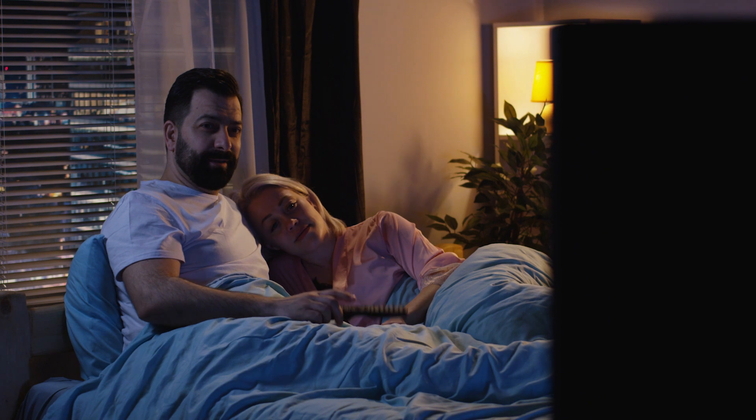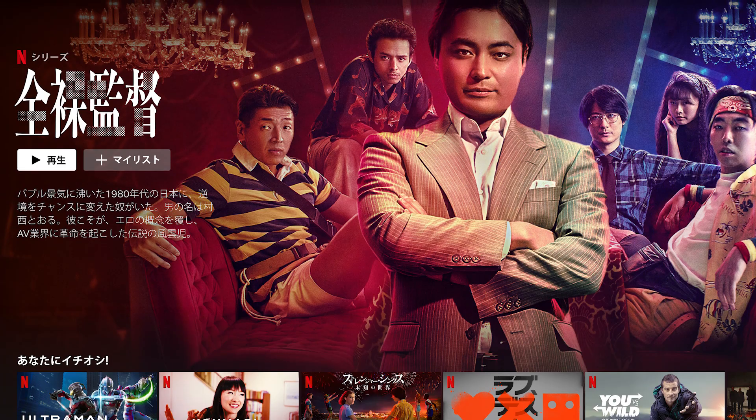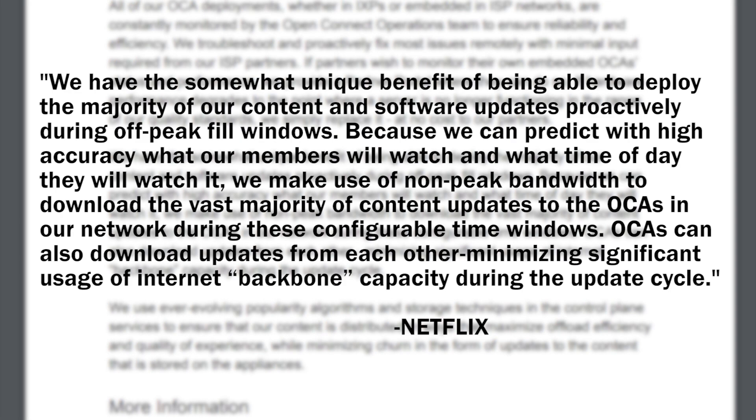Netflix has even thought of a way to update their movies and show catalogs on your local OCA so you don't suffer from lengthy system updates. Netflix stated: "We have the somewhat unique benefit of being able to deploy the majority of our content and software updates proactively during off-peak fill windows. Because we can predict with high accuracy what our members will watch and what time of day they will watch it, we make use of non-peak bandwidth to download the vast majority of content updates to our OCA in our networks during these configurable time windows."